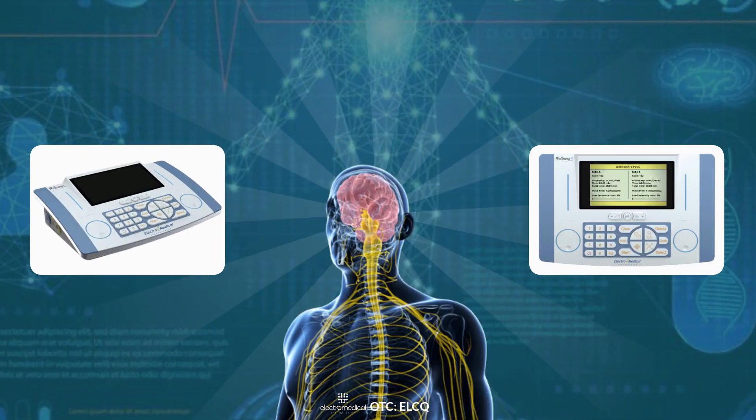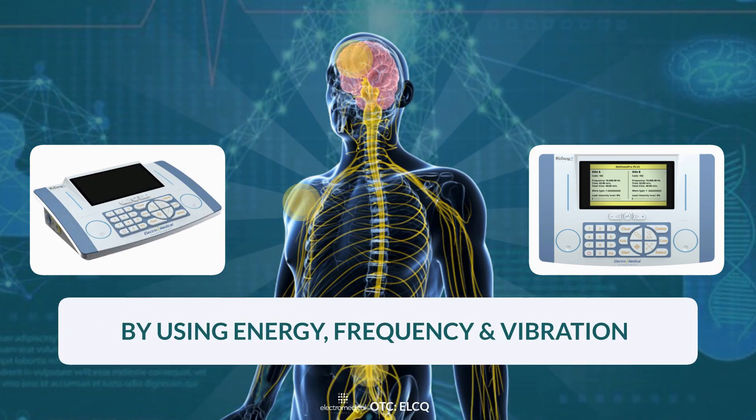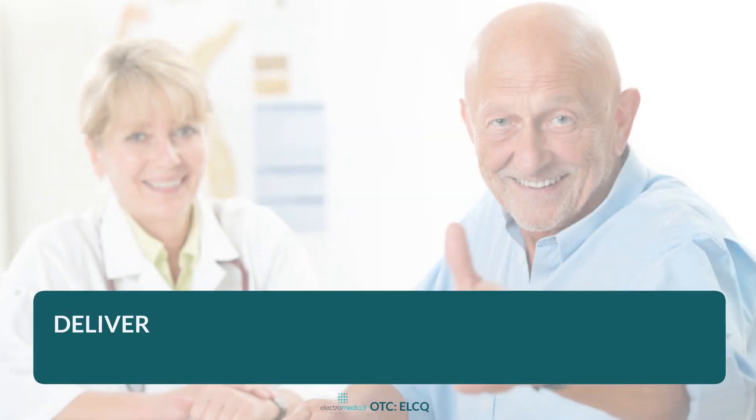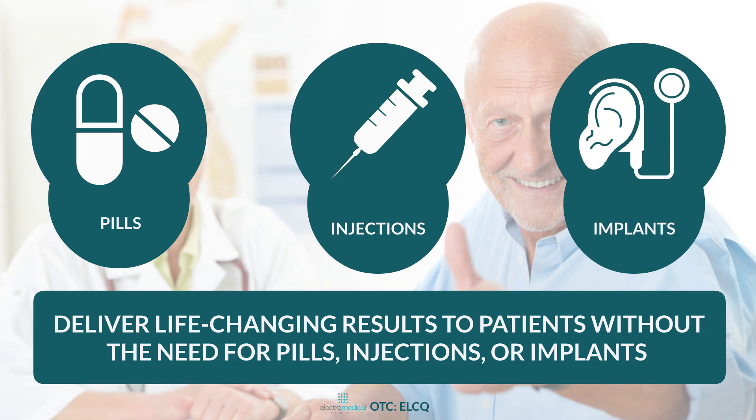The Wellness Pro Plus is able to trigger these impulses by varying the frequency, wavelength intensity, and the location of the Electro-Pulse applied to the patient, and it can deliver life-changing pain relief results to patients without the need for pills, injections, or implants.